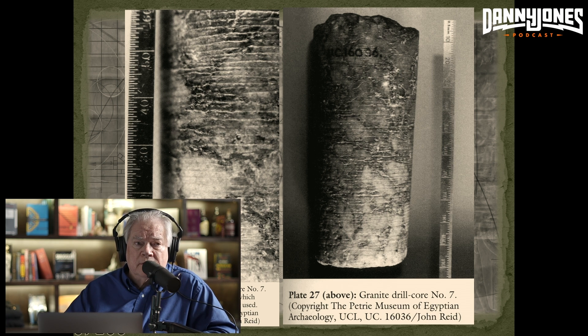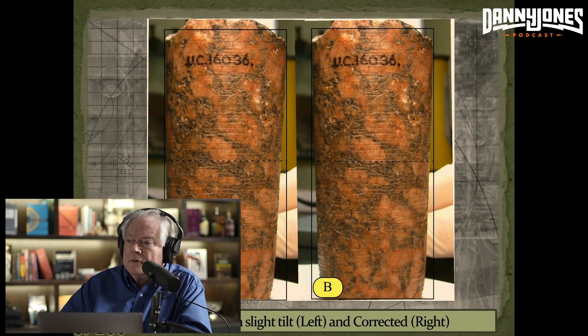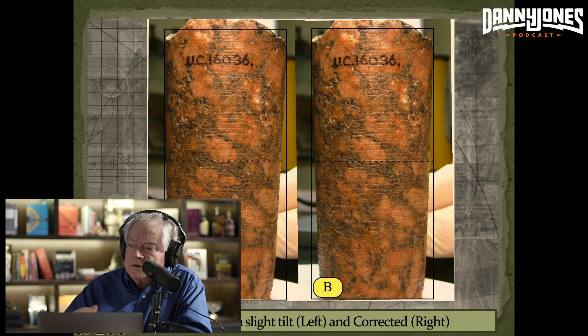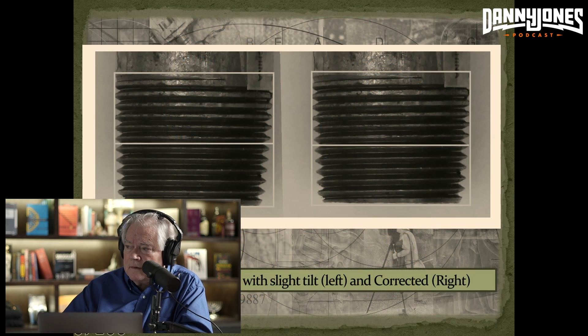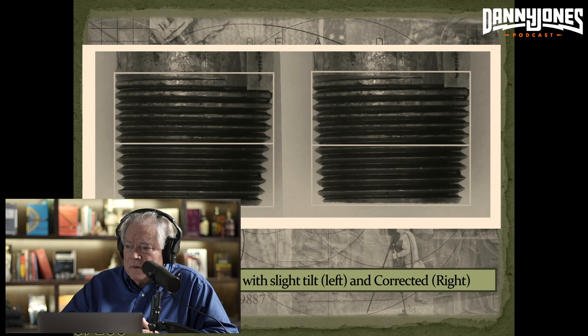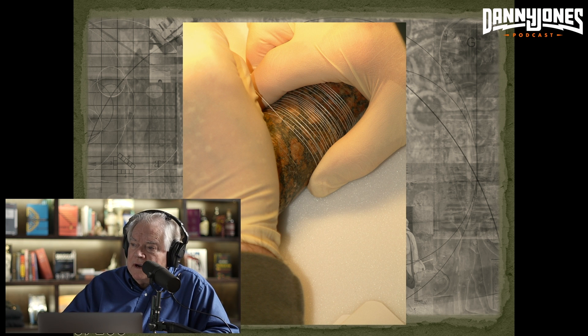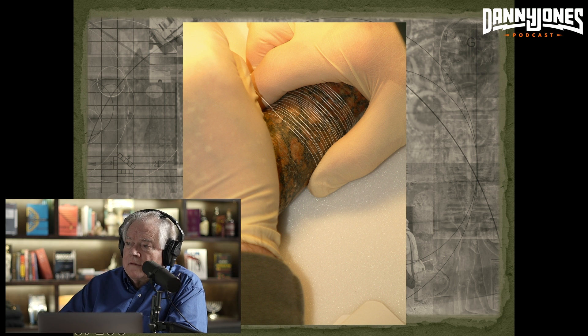I went to the Petrie Museum and wrapped a thread around the core. I righted the core — you can see it tilted on the left in the same way the book shows it, and on the right I squared it up to the frame. In my book I included a common pipe thread illustration showing how just a slight tilt can turn a spiral into horizontal very easily — it doesn't take much. And there I was with my thread, and I found: it's a spiral. I followed it the whole way.